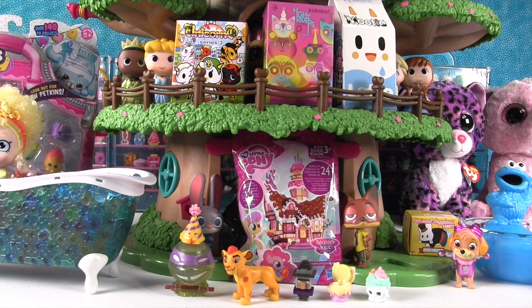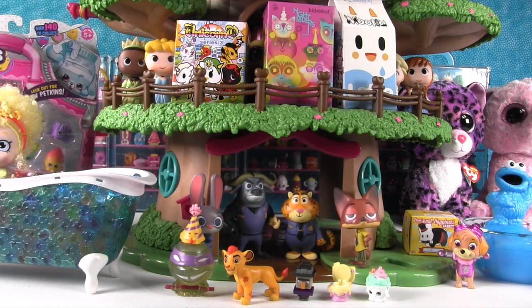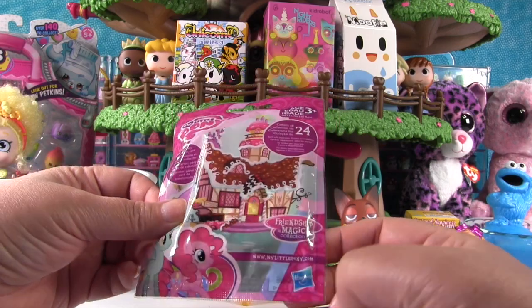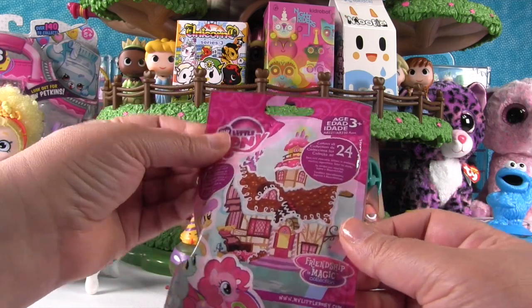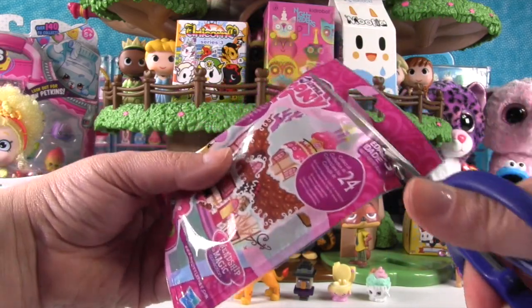Now it's time for My Little Pony — hey, there's some of our Zootopia friends back there. This is the brand new series, I think it's Series 15 or Wave 15 of My Little Pony. I'm gonna have Paul hand me our scissors.